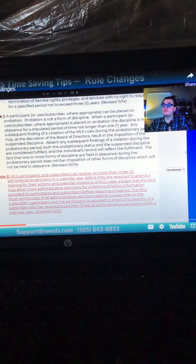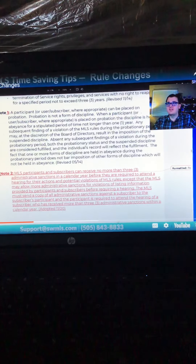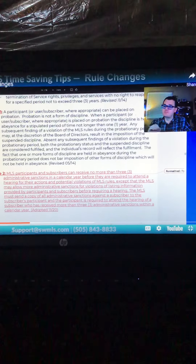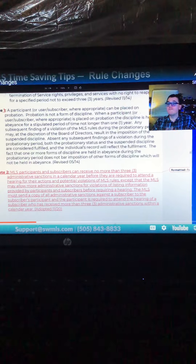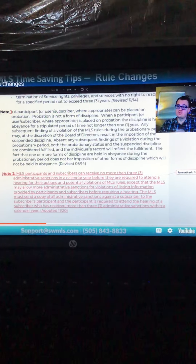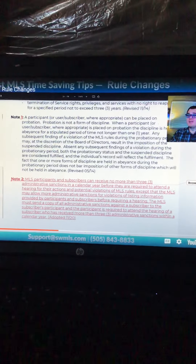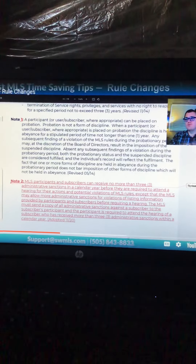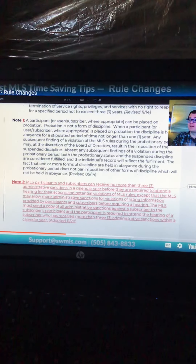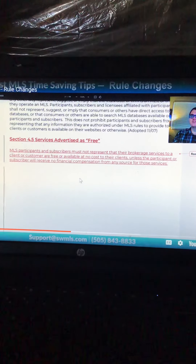The first NAR-driven change is that participants and subscribers can receive no more than three administrative sanctions in a calendar year before they are required to attend a hearing for their actions and potential violations of MLS rules. Essentially, if you get three or more administrative sanctions, or four or more fines related to listing data, you and your qualifying broker will be required to attend a hearing of the compliance committee to determine if additional sanctions are needed. This is a good way to curb people who treat fines as a cost of doing business.